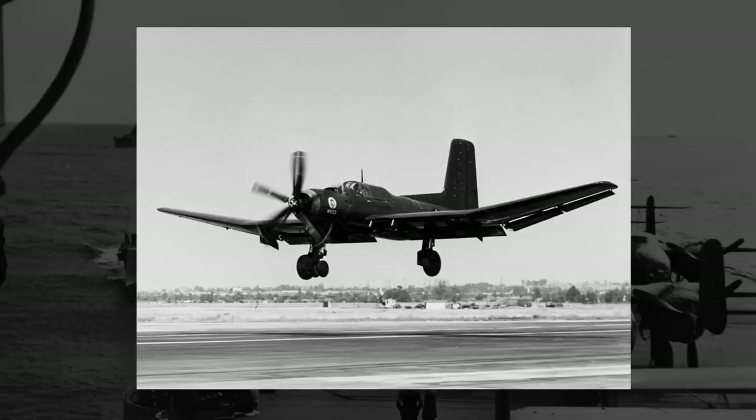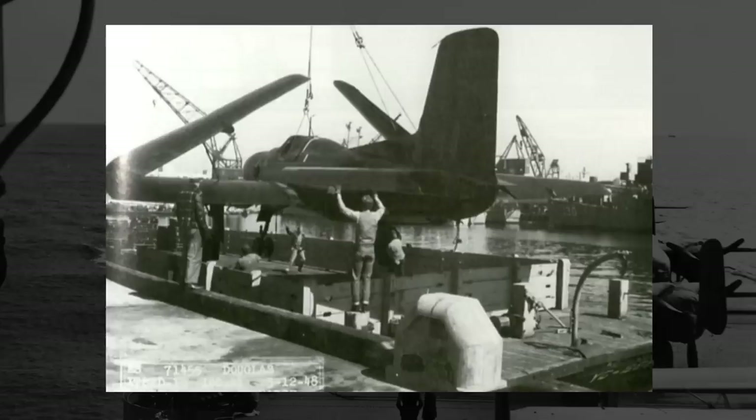All in all, combining the size, the speed, and the armament, it seems as though the Sky Pirate, while oversized, would be a major step up in the overall destructive capabilities of U.S. torpedo bombers. If testing and production went smoothly, the Sky Pirate could easily have been the best torpedo bomber seen in the Second World War. That is, though, if testing and production went smoothly — and it absolutely did not.